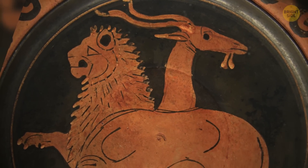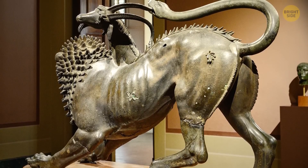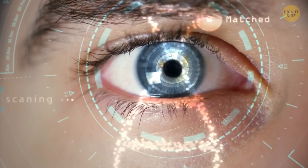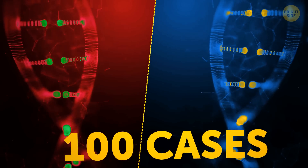Ancient Greeks had stories about fire-breathing creatures called chimeras — a fearsome mixture of a goat, lion, and snake. In real life, chimeras are people who have two different sets of DNA. Scientists have recorded no more than 100 cases of human chimerism.